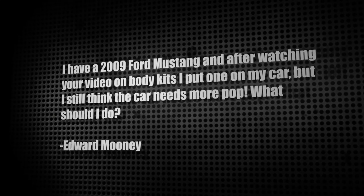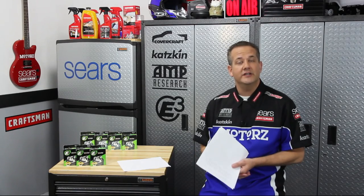Next letter from Edward Mooney: he has a 2009 Ford Mustang, put on a body kit after watching our episode, but feels the car still needs more pop. Change up the wheels and tires — there are a lot of options out there and a fresh combination might be what you need. You can also look into a vehicle wrap or custom paint job. A partial wrap can be a lot cheaper and you can easily change it every few years as your tastes change.